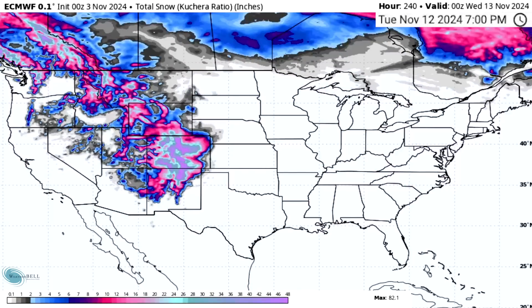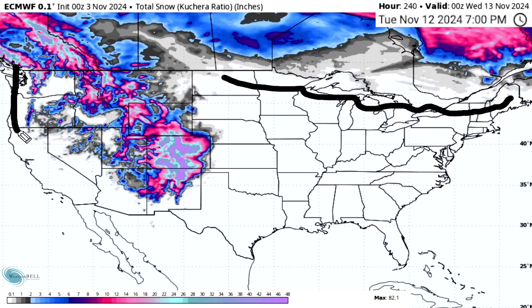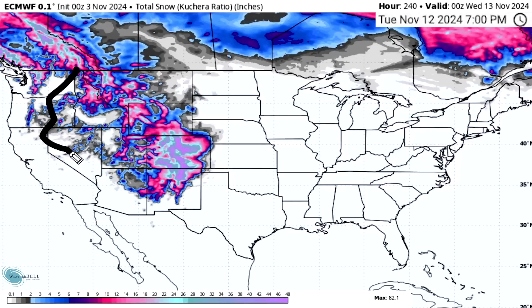Looking at total snowfall, nothing really expected for the north-central states, Great Lakes, or northeast — no surprise there with warmer temperatures. But the Cascades could see anywhere from about 6 to 10 inches up to multiple feet for the Washington Cascades. The northern Rockies are looking at about 10 to 15, maybe 20 inches. But these southern Rockies — especially New Mexico, Colorado, and Wyoming — we're looking at feet of snowfall for a lot of these mountain ranges, talking 2, 3, 4 feet, maybe more. A whole lot of snowfall expected for the four-corner states and southern Rockies overall.